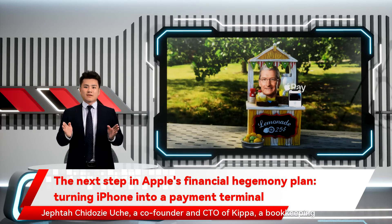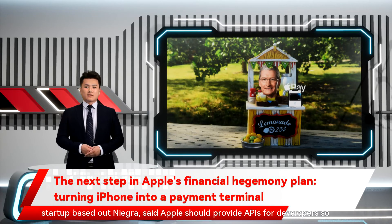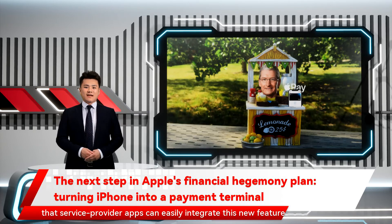A co-founder and CTO of Kipay, a bookkeeping startup, said Apple should provide APIs for developers so that service provider apps can easily integrate this new feature.